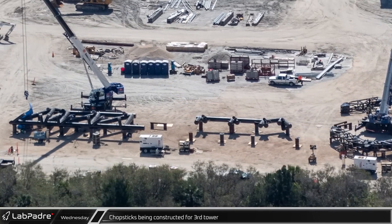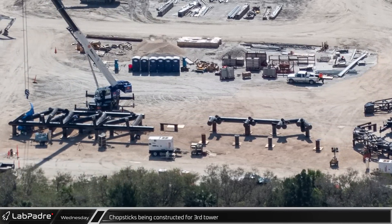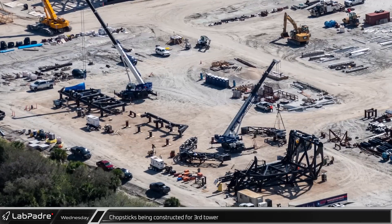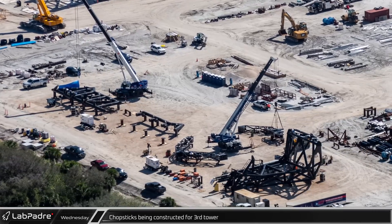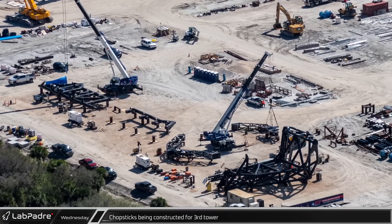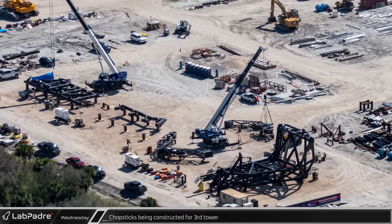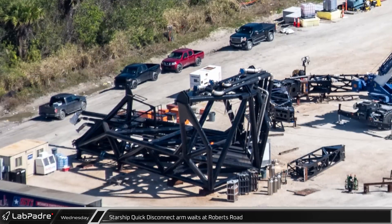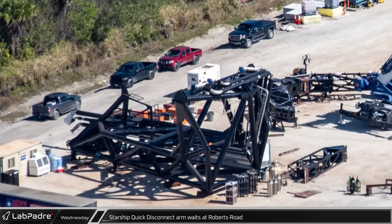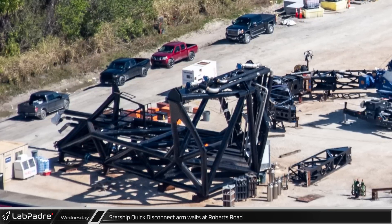Just to the west of the fabrication area, SpaceX has wasted no time in starting on the chopsticks for the third tower. Just weeks after the last chopsticks were rolled out and installed on the tower at 39A, crews have already begun welding together the first pieces of the new chopsticks and started assembly of its carriage. The main structure of the 39A quick disconnect arm is still in this area but will likely be moved to the launch site in the near future for installation.